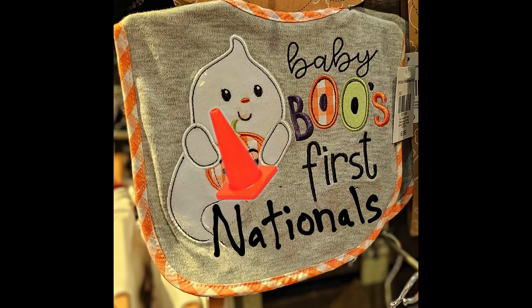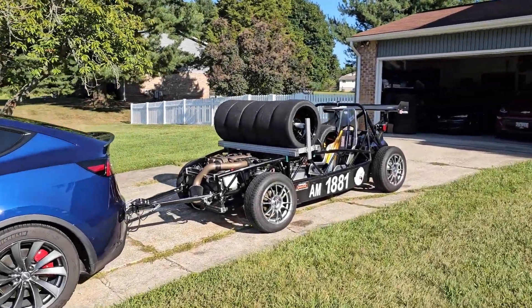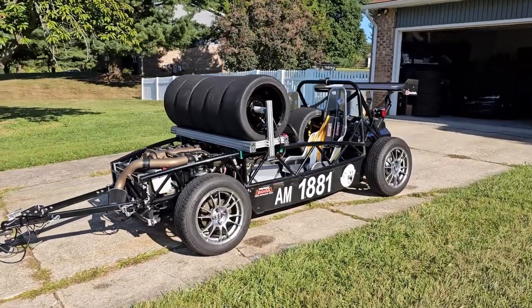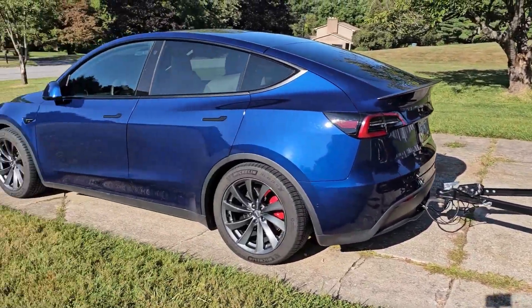Hello, Team ZipTie and new subscribers. We did it. We finally got Boo out to Nationals. As you can see, we have modified our Exocet to be flat-towed, and we towed it to Nationals behind a Tesla Model Y.